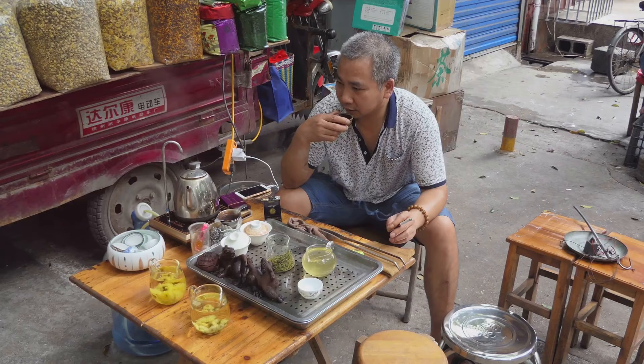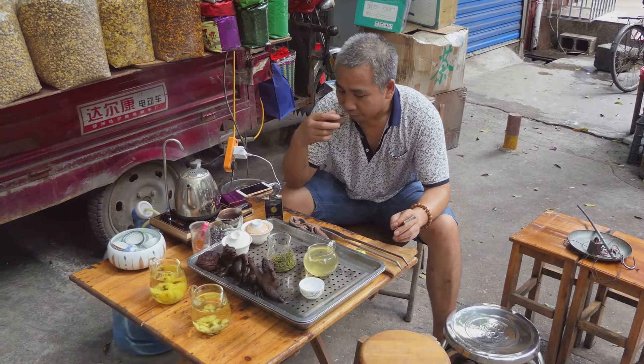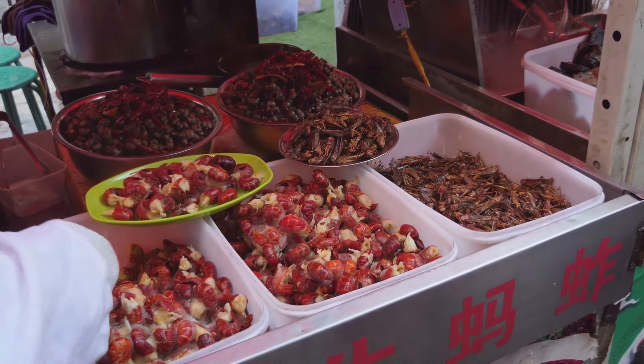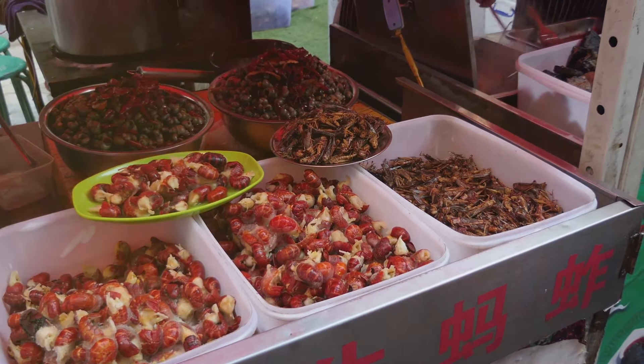The heart of Chinatown is its vibrant marketplace, where you'll find everything from traditional medicines to Chinese tea. Listen closely, and you'll hear the haggling in Mandarin, the laughter of locals, and the sizzle of street food, all blending into a symphony of everyday life.